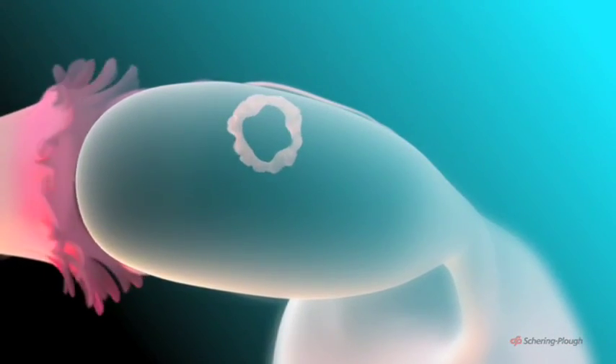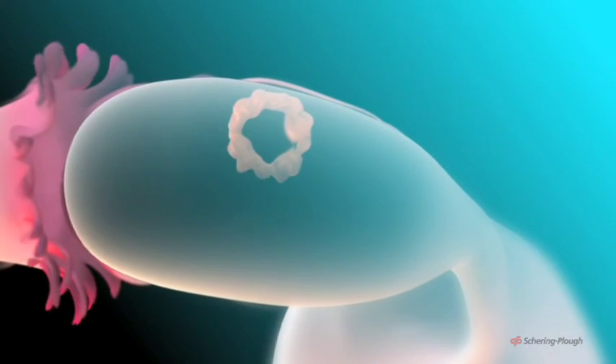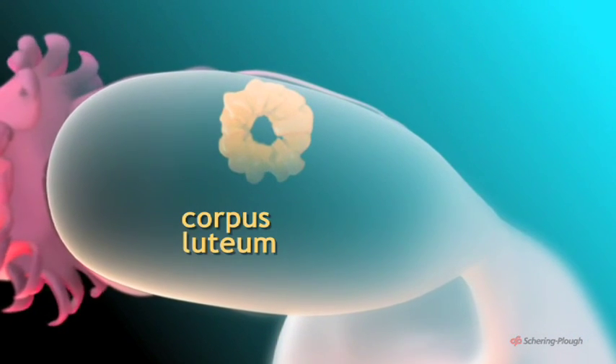Meanwhile, after the follicle ruptures, it is converted into a yellowish body known as the corpus luteum.